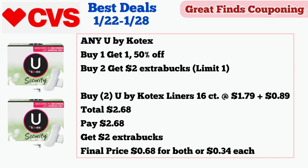We have an awesome feminine care deal this week. Any U by Kotex is buy one get one 50% off and buy two get $2 in extra bucks, limit of one. Buy two U by Kotex liner 16 count priced at $1.79 — note the price may vary slightly by store. With a price of $1.79, 50% off is $0.89 and the total is $2.68. Pay $2.68 and get $2 in extra bucks. Final price is $0.68 for both or $0.34 each.